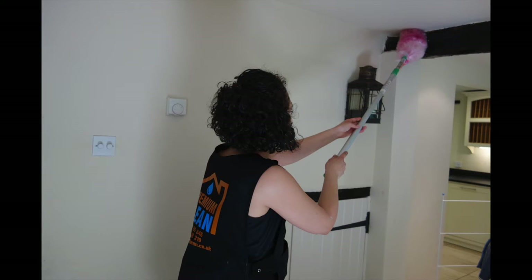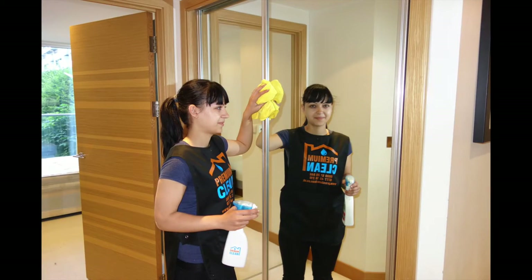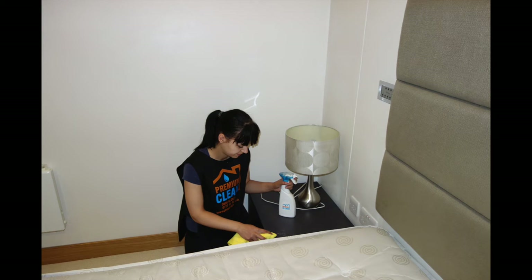Dust the property throughout and remove cobwebs. Clean all windows. Clean all woodwork. Clean and polish all furniture.